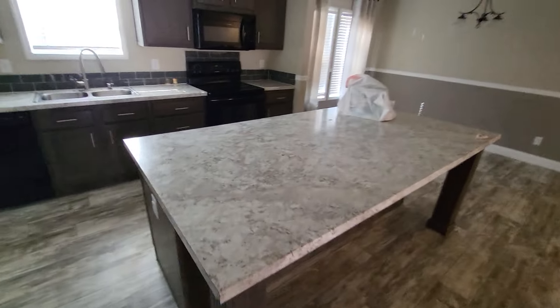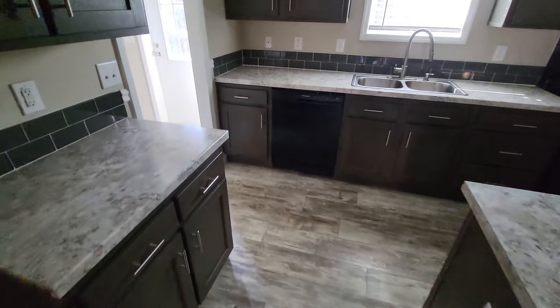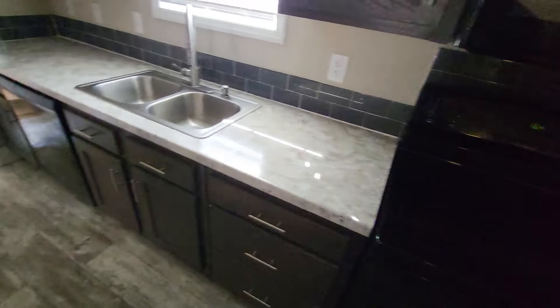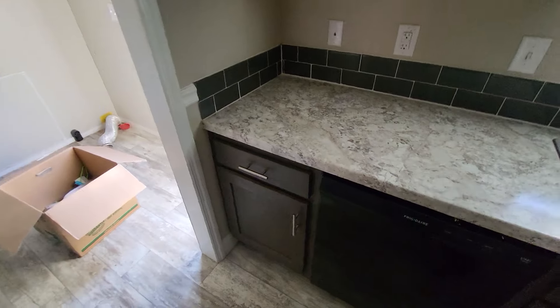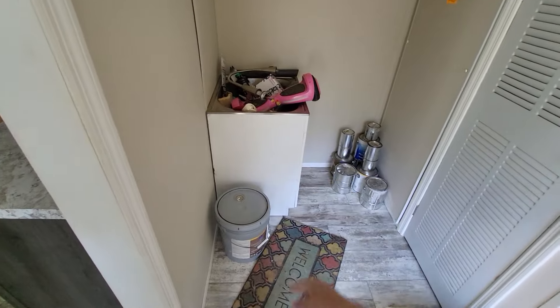The kitchen looks bigger than I remember. The fridge is going in there on Monday. The oven is decent — it's electric, I don't know if I'll replace it. There's also a dishwasher, pretty basic, might replace that too. The former owner took the washer and dryer — not sure if they're going to take it or not.